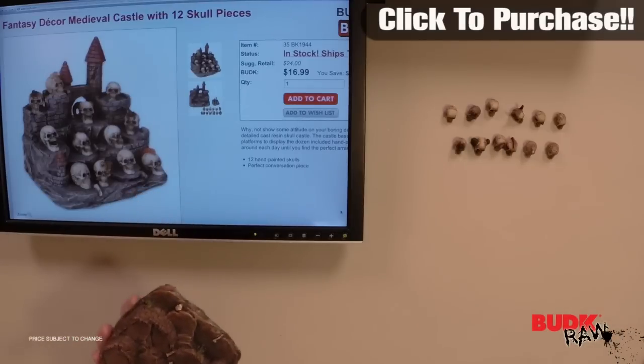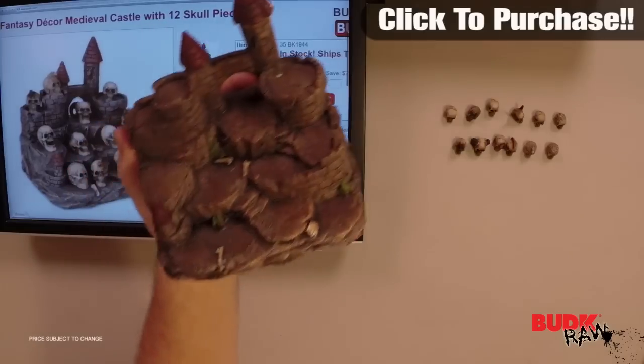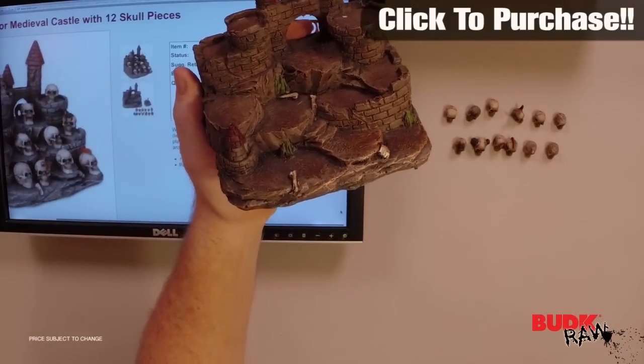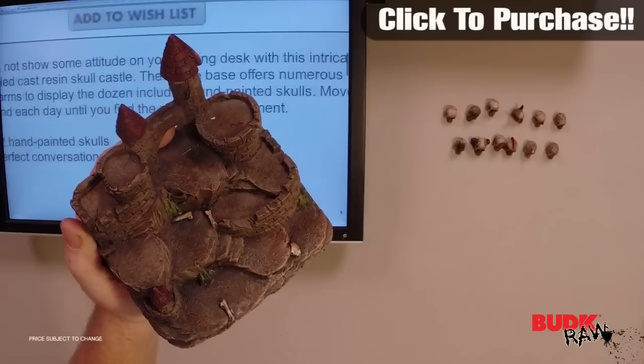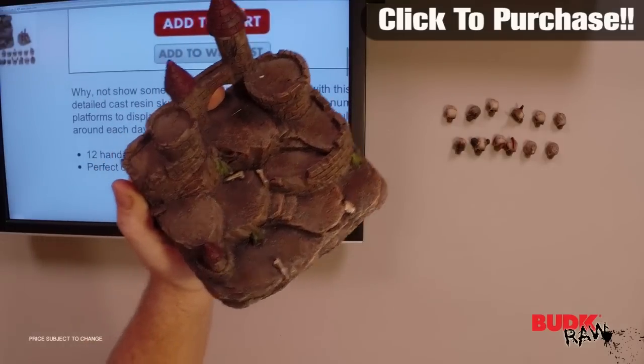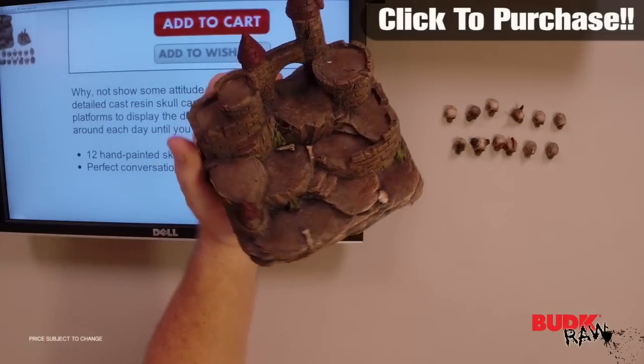Hi, my name is Nathan Lawson, and thanks for watching. In here we have the Fantasy Decor Medieval Castle with 12 skull pieces, suggested retail of $24, but it's on sale for $16.99. Now this has a lot of attitude to it — you might want to add some attitude to your boring desk.